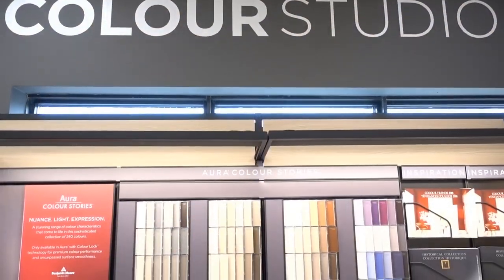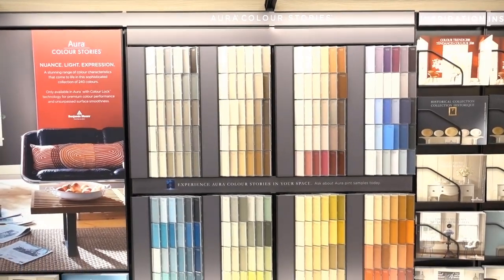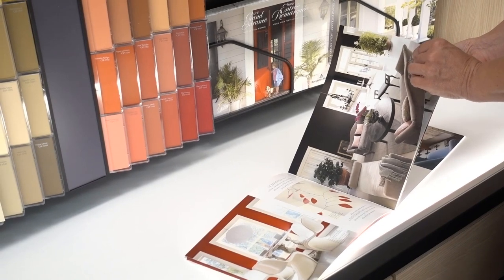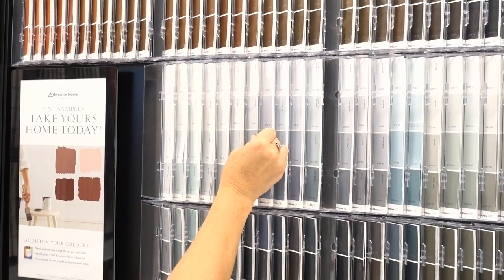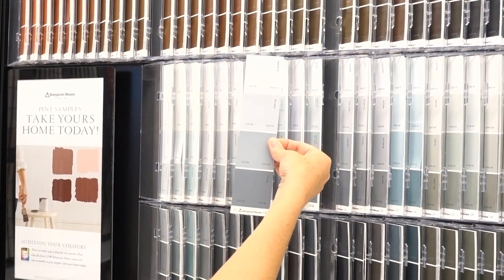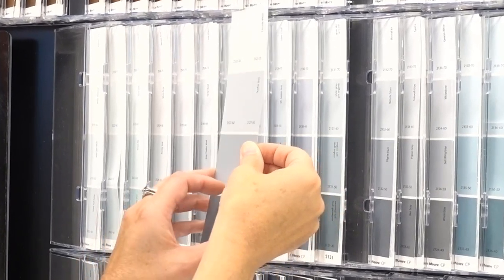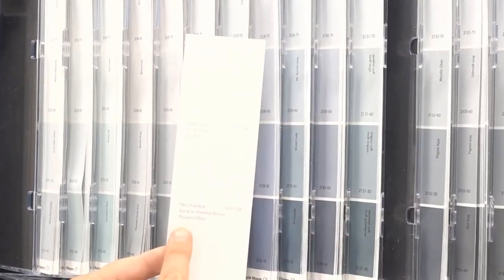Right now we're here in the Color Studio zone. This is where people spend a whole lot of time. You can see we've got all of the Benjamin Moore colors in one spot. We've got some inspiration brochures to help people with ideas, all kinds of product information. Color chips are set up to be really user-friendly — you can choose a color, it comes out easily. You turn it over and you can see the color written in English, Spanish, and French.